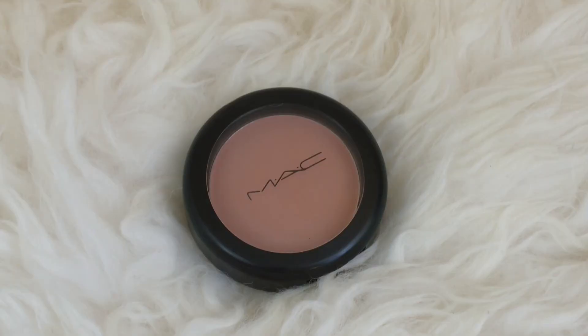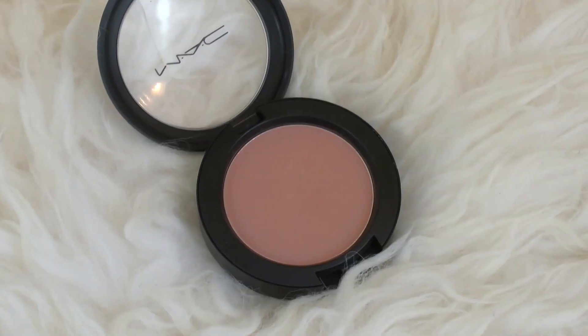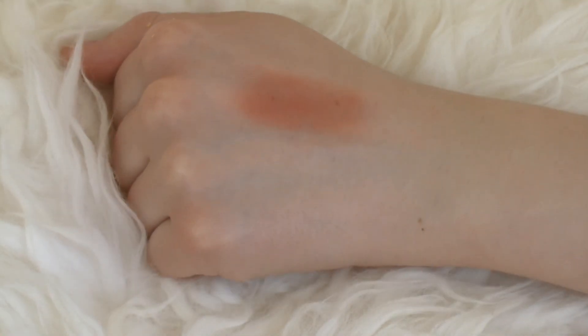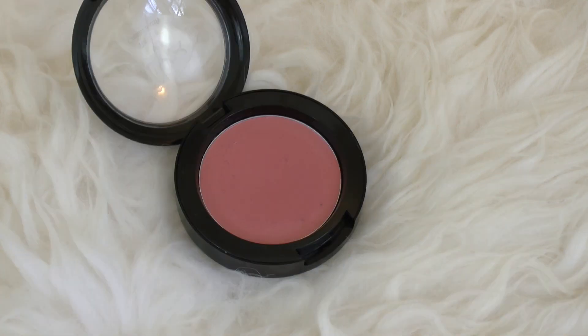Next up is MAC's Melba Blush — the only MAC blush I've ever owned, but I'm in love with it. It's a beautiful matte peach color. It doesn't look crazy in the pan, but when you swatch it, there's so much pigment and color. It blends really nicely but still stays in place. I really need to get more MAC blushes — they're amazing quality.